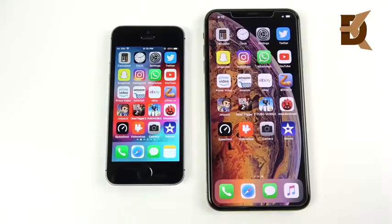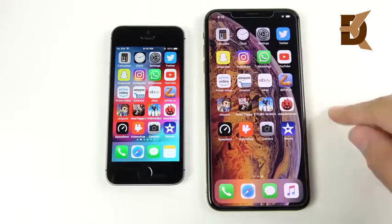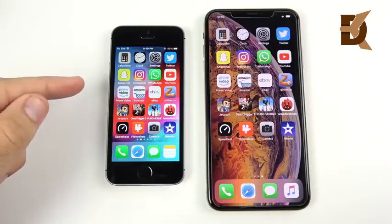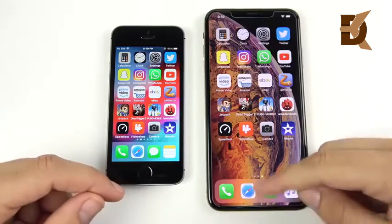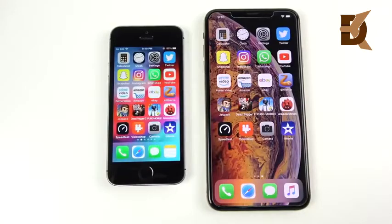Here we are at the application portion. The SE has an Apple A9 CPU with two gigabytes of RAM, and the XS Max has the Apple A12 Bionic with four gigabytes of RAM — both with Apple GPUs. The SE has the 6S GPU, and the XS Max has the new four-core GPU. Both running iOS 12, the official stock version, no betas.